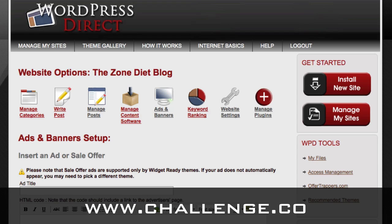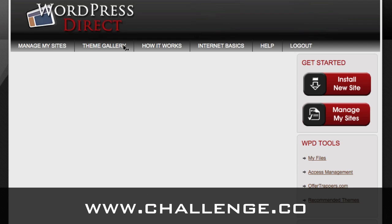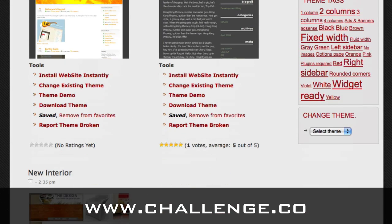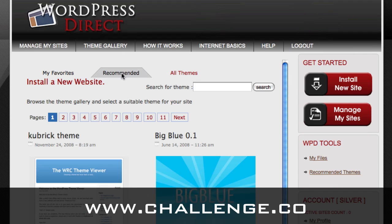The very first thing you'll encounter when we get into the installation is our theme gallery. When you first see the theme gallery, you'll notice there are three tabs at the top. One is for favorites — as you go through and find themes, you'll want to mark your favorites since you're going to spend some time looking through those 1,500 to 1,600 themes. We also have a recommended themes area — themes that our support team has had very consistent results with, and we know are very reliable. We suggest that anybody working in the challenge start with one of these recommended themes.